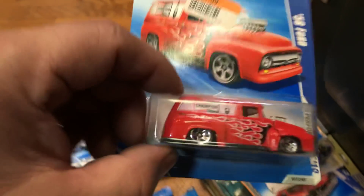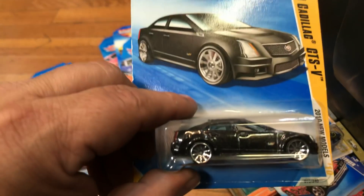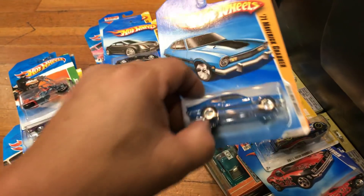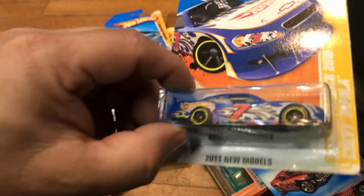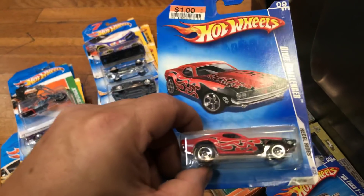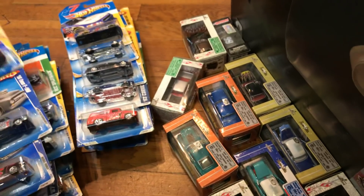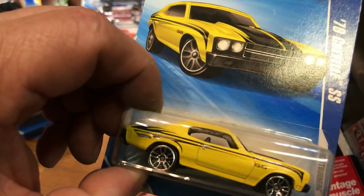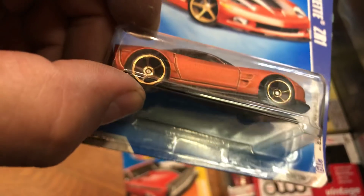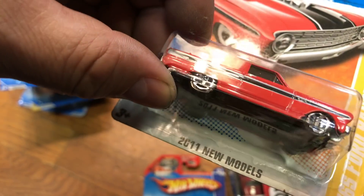A '56 Ford with 'Champion' on the side in red, a '63 Corvette, a '09 Cadillac CTS-V in black, a '71 Maverick Grabber, and a Danica Patrick 2010 Chevy Impala. Then we have the Dixie Challenger, a '56 Ford F100 with 'Champion' on the side, a 2010 Camaro SS, and a Custom '77 Dodge Van.